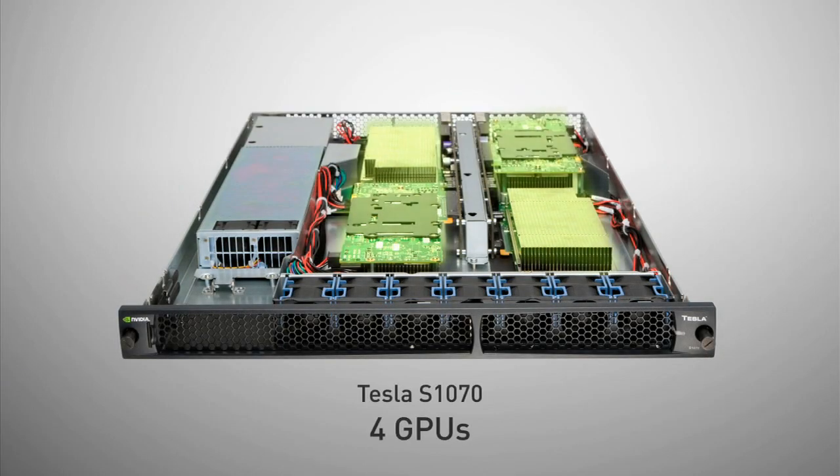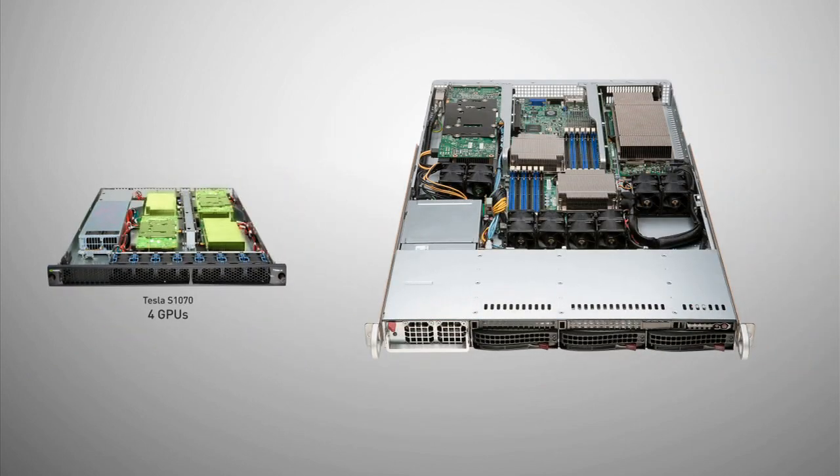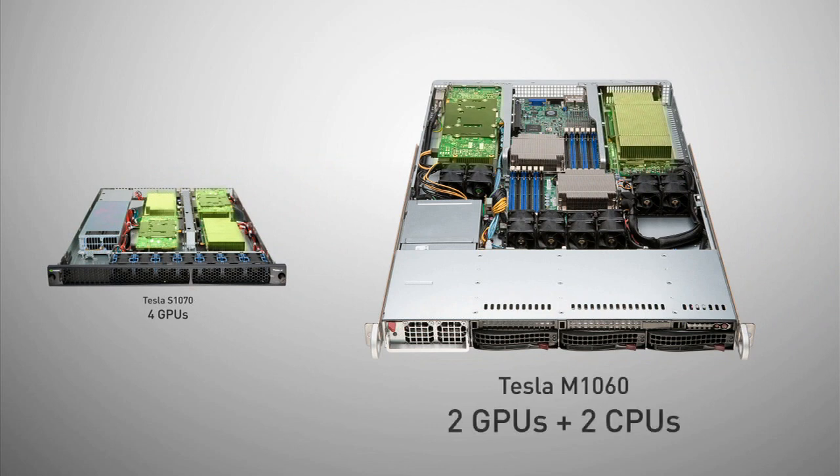There are four Tesla GPUs in a current Tesla 1U GPU system. What we've done with the new 1U system is we've taken two powerful GPUs and combined them with two powerful CPUs in a small 1U package. That modular package can now be combined with many others, and you can deploy hundreds or thousands of this same modular system.